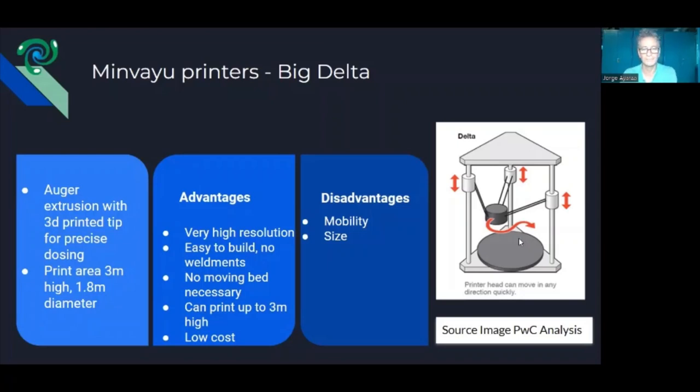We looked around the world to see what others had built, and based on that study we decided to build our own design. A disadvantage of a Delta printer is you need double the height because of the floating metal supports connected to the central nozzle — so our printer is six meters high but can only print up to three meters. Six meters high didn't even fit in our workshop shed, so we left it outside.